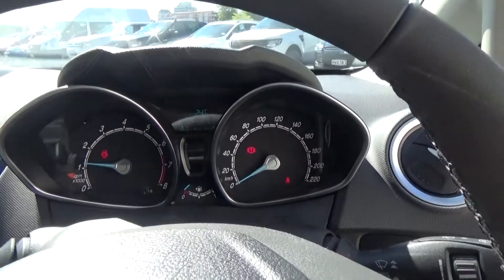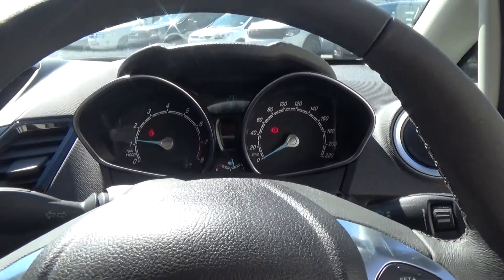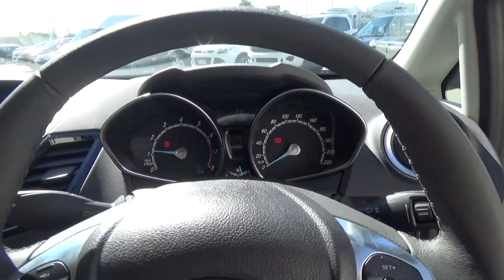This vehicle has travelled 145 delivery Ks at the moment. But if this is the vehicle you're interested in, please call because it could be subject to change.